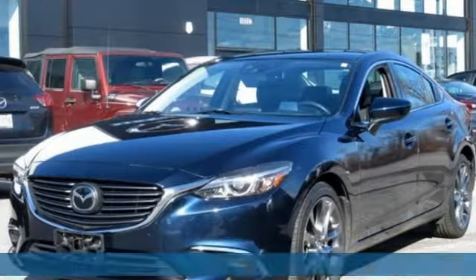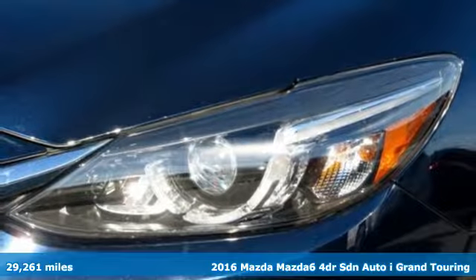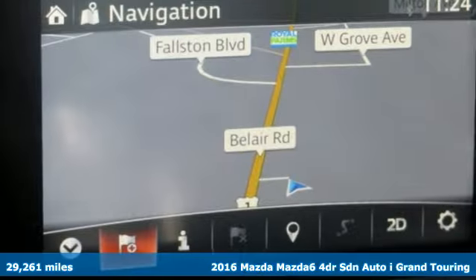It's a 2016 Mazda 6. Fun yet responsible. Sexy yet sensible. This Mazda 6 is the cure for the common drive.